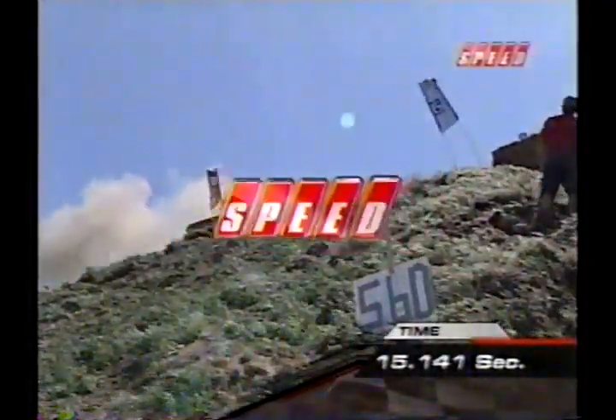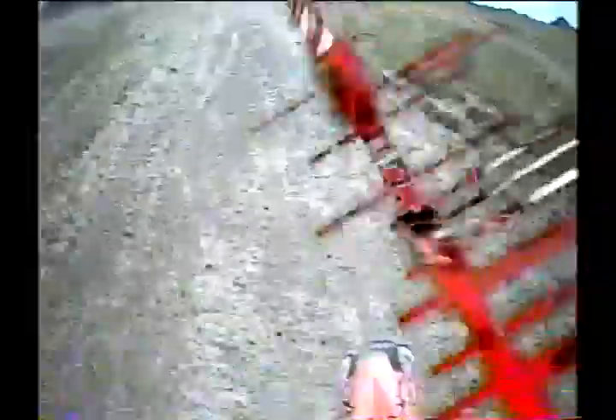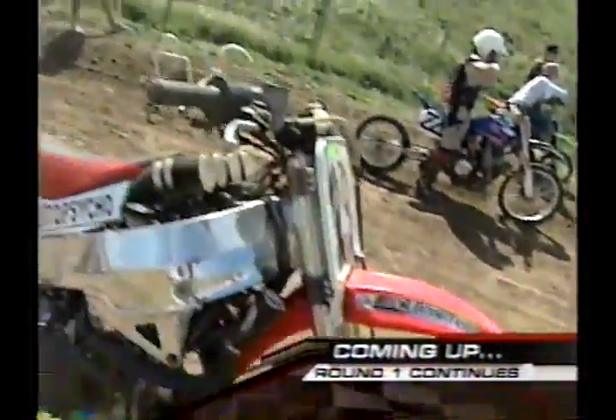A beautiful job — 15, 14. Won't be enough to take the lead, but a very good ride. Boy, these guys are making gate 4 look easy out here. What a wild ride, and that's just round 1. Come on back.